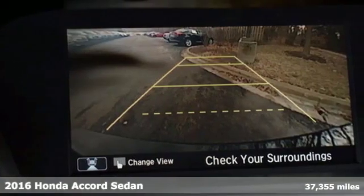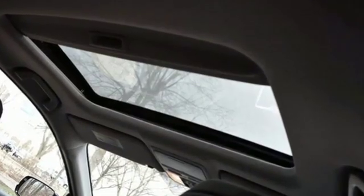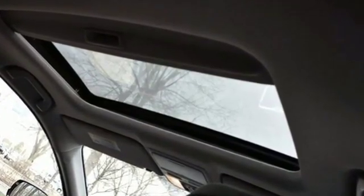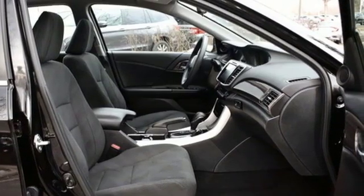It's well equipped with the features you need: streaming audio, doors and push button start proximity key, dual zone climate control, and remote engine start.